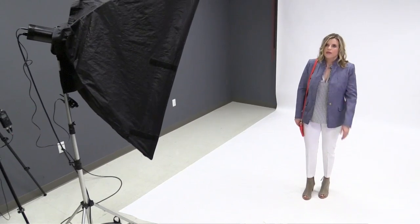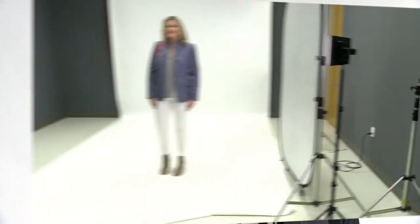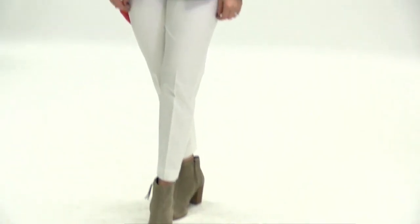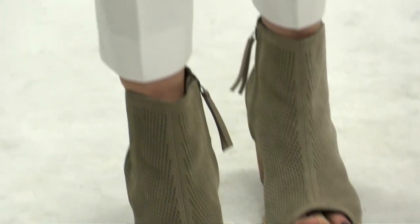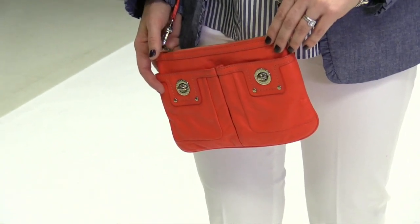My next outfit's from J.Crew. I did work there for 10 years so I feel like a lot of my style is classic and preppy like J.Crew. The top is a ruffle top from J.Crew. This chambray blazer is also from J.Crew. The white pants as well. The shoes are Tom's and I got those at Nordstrom. And my handbag is from Marc Jacobs and that was also, I believe, at Saks on Fifth Avenue.